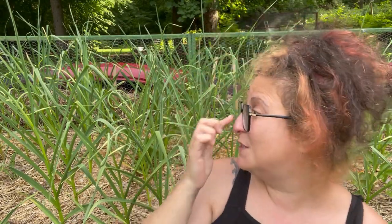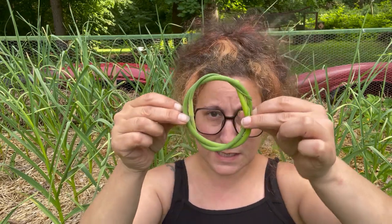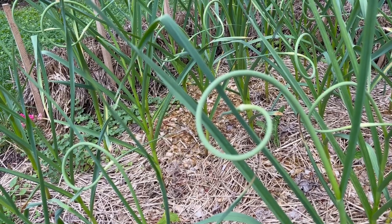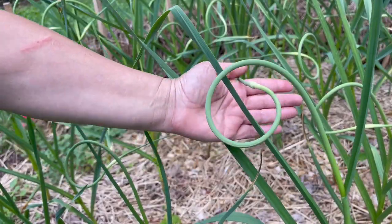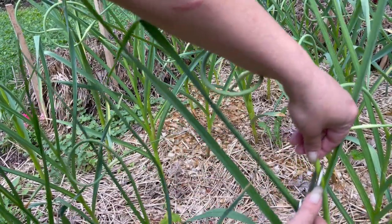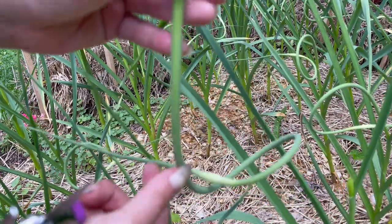Once the garlic scapes are corkscrewed all the way around — that's when we harvest them, and that's what we're doing today. I saw a video of somebody who had taken their scapes, twisted them into little circles, beer battered them and fried them, and I'd like to be on that train. We're going to give this a shot to go with our mushrooms tonight. Just look at these fancy girls with their pigtails. We've waited until they've gotten to this corkscrew stage and I'm going to cut them down here pretty close to where they originate.